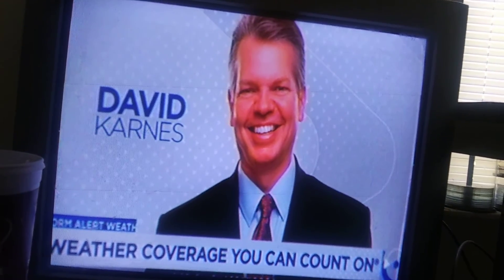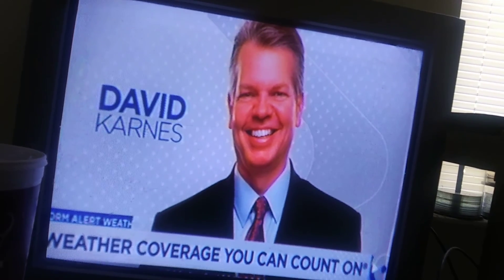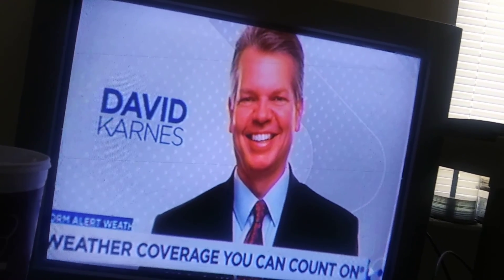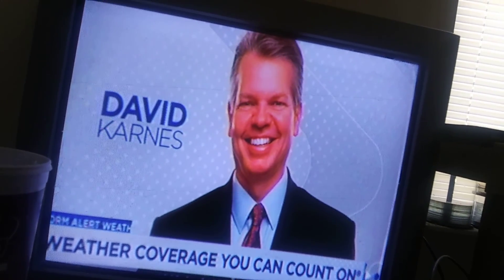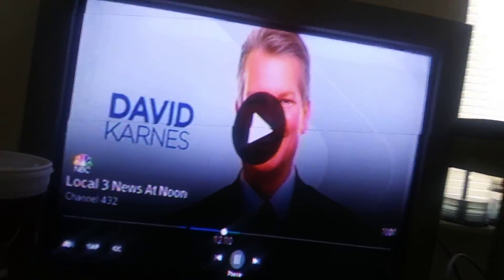Hello everybody, this is TNCupon here. I thought I'd show you this article to let all the parents know how your kids can be sneaky on their smartphones, especially with messaging apps and all that. I'll let you watch this and you'll see the point. Hope you guys can hear it.